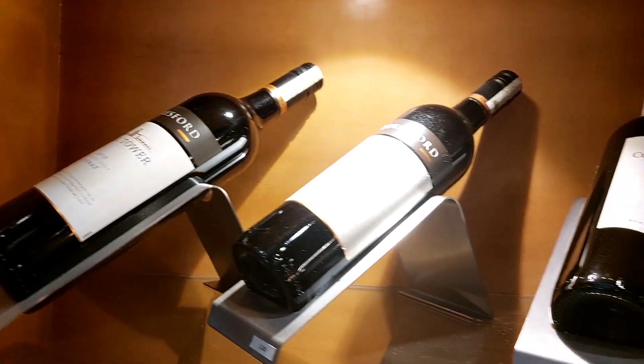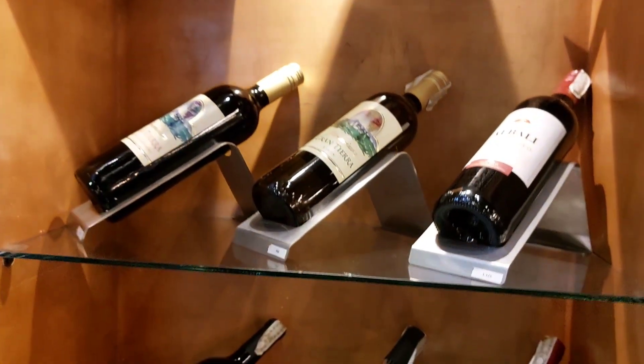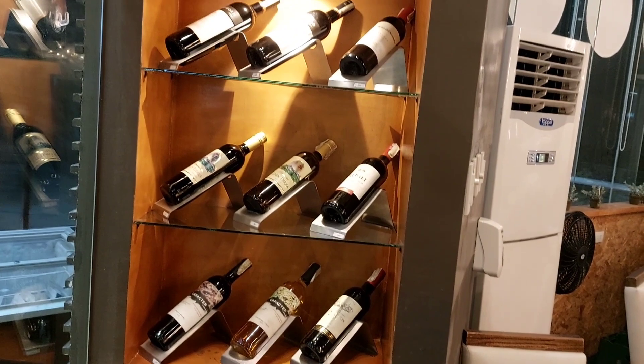Right across that shelf you can see they also have a wine display. I'm not very familiar with wines, but I think that's a white and they have more selections of the red.